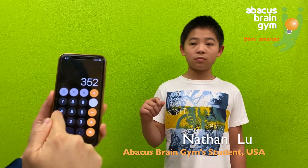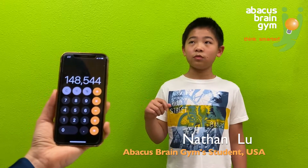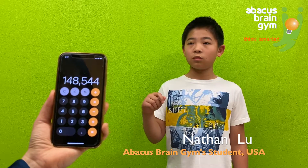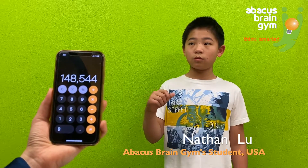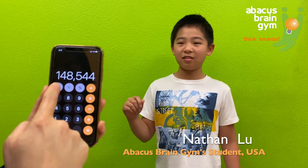Now multiplication. 352 times 422. Answer: 148,544. Awesome, good job.